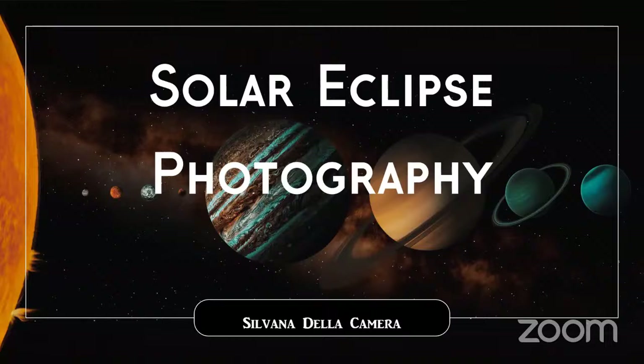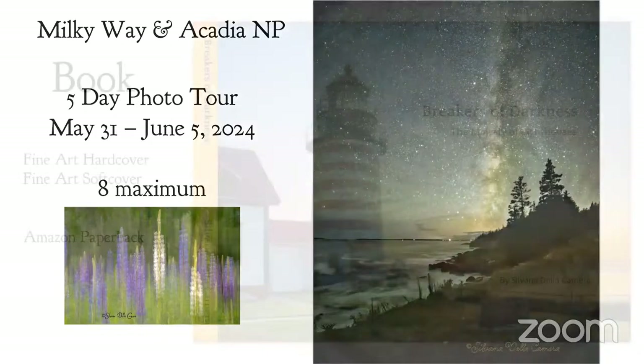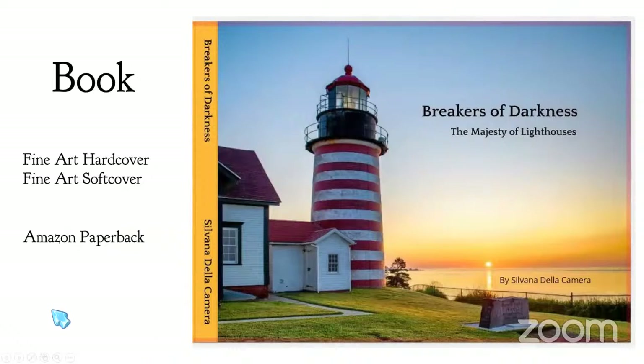Before we get started, just a couple of housekeeping items. I have an upcoming photo tour in Acadia National Park at the end of May — a five-day tour of probably my favorite place to shoot the stars. I'm primarily an astral landscape photographer, obsessed with the night skies, galaxies, and anything star-related. It's primarily focused on night photography but not limited to that. The area is eye candy maximus for any photographer, so we'll be shooting the beautiful splendor of Acadia National Park.